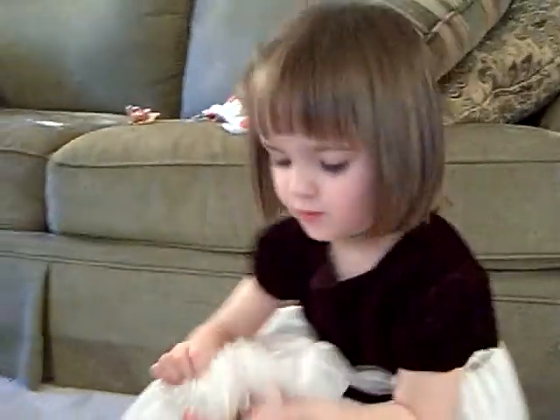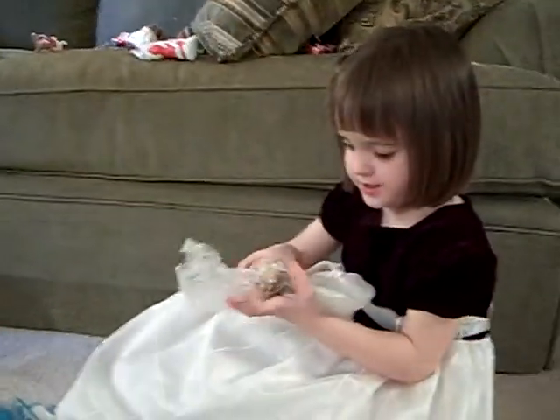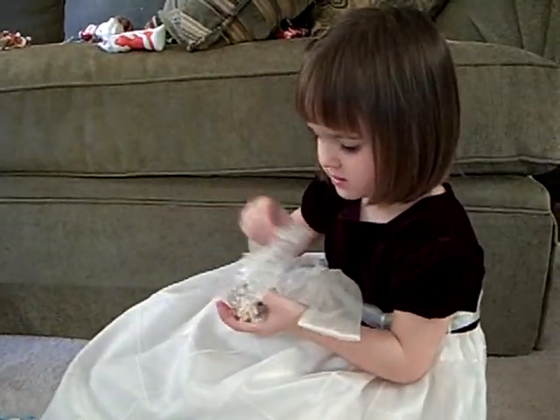And Rachel dressed up for the occasion. Ooh, what is this one? So bubbly. It is so bubbly.